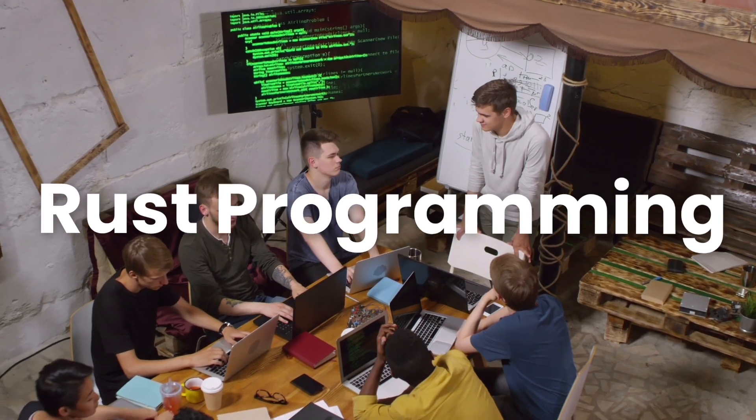Thirteenth, Rust programming language. Rust is gaining traction for system-level programming due to its focus on safety and performance. Learning Rust can be a valuable addition to your skill set.